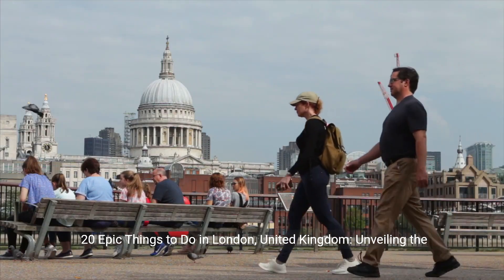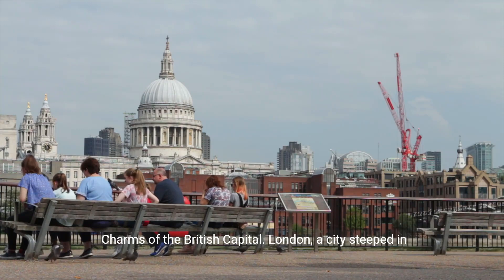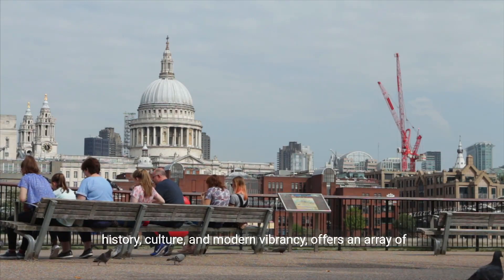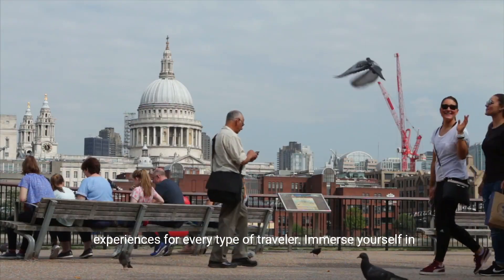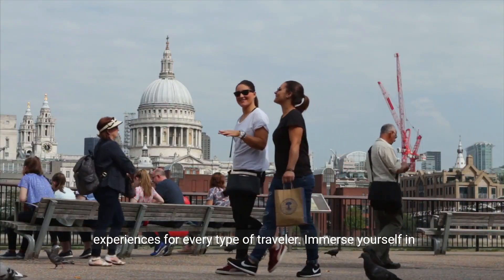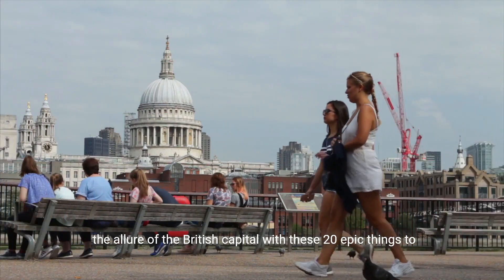20 Epic Things to Do in London, United Kingdom: Unveiling the Charms of the British Capital. London, a city steeped in history, culture, and modern vibrancy, offers an array of experiences for every type of traveler. Immerse yourself in the allure of the British capital with these 20 epic things to do.